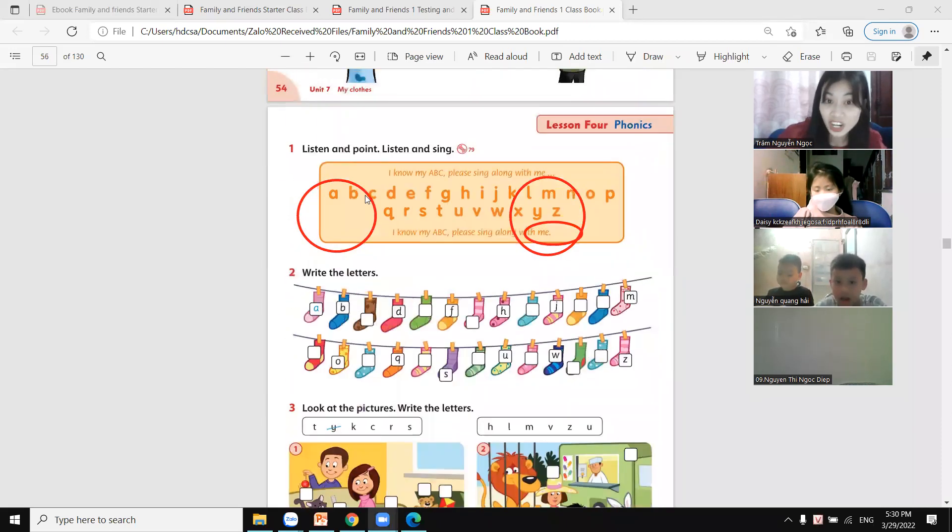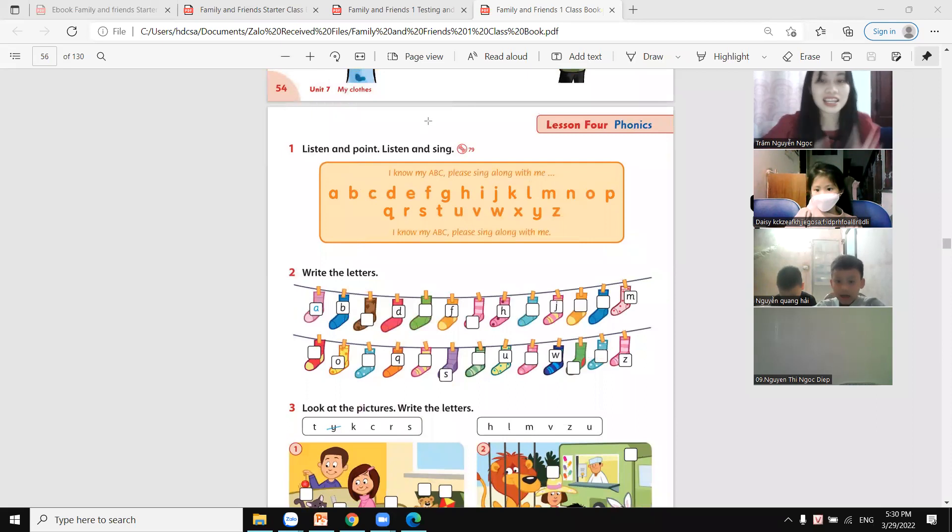We have letters. How many letters in the alphabet? 26 letters in the alphabet. Okay, Tianming, what letter is this? Your name — M-Ming. M. Letter M. Okay.